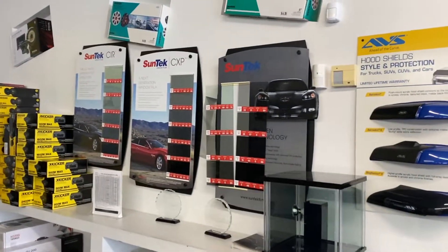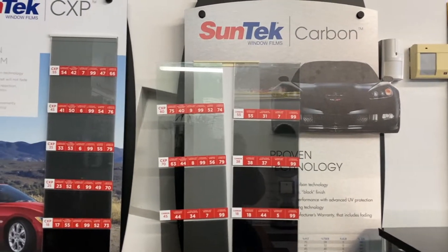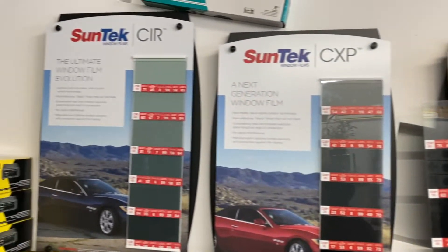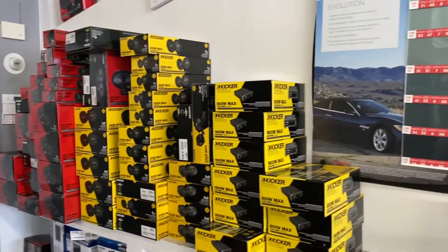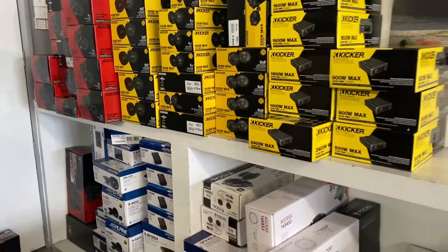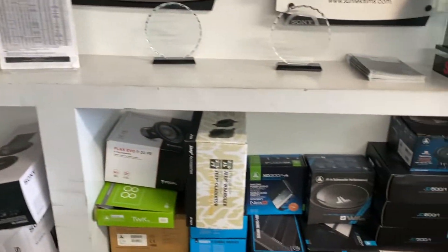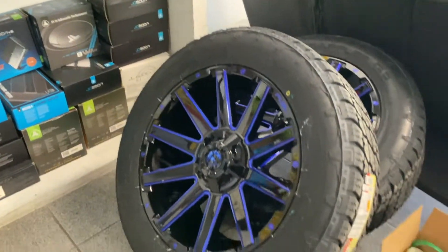Here's our tint display. We carry Suntic Carbon, Suntic CXP, and Suntic CIR which is a full ceramic film. We've got a bunch of product in stock — a lot of Kicker, Alpine, Focal, and JL Audio that we keep here on the floor.